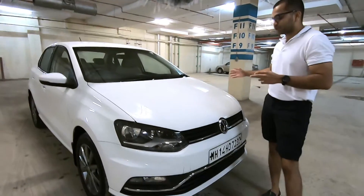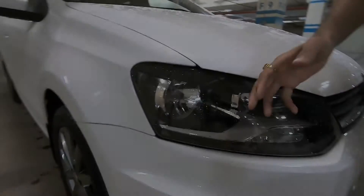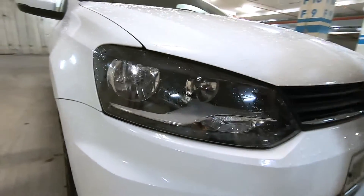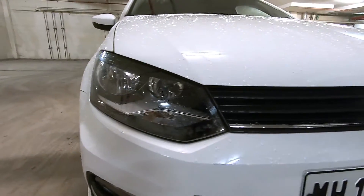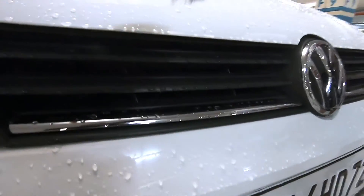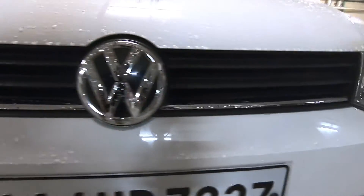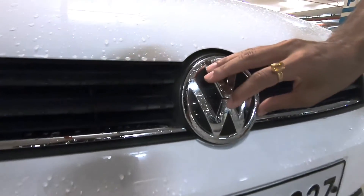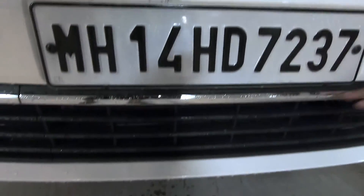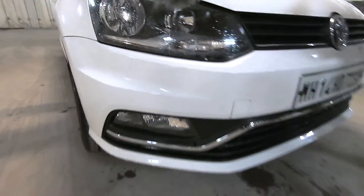When you look at the car, it is a typical Volkswagen design — clean, understated lines. You get smoked headlamps on the Ameo with satin chrome inside, which adds a lot of character to the front end of the vehicle. The grille has three slats and a lower slat with chrome on it, which is a classy touch. There is also a chunky Volkswagen badge here, and some chrome on the lower air dam section which runs through either end to the fog lamps.